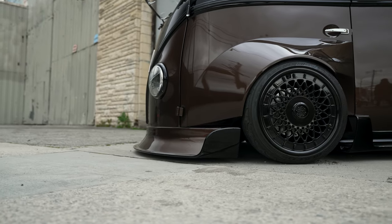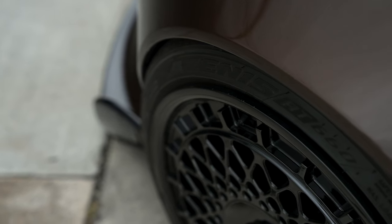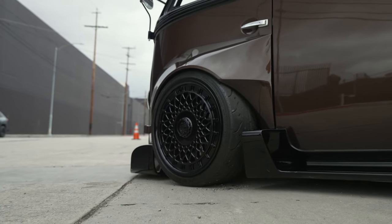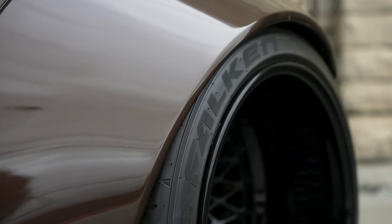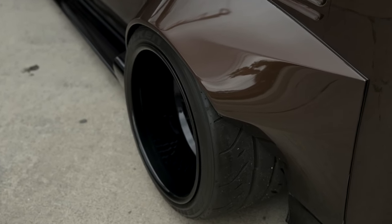The wheel — we went for this mesh look strictly because on the CGI videos it was the same mesh-ish look rim, so we wanted to stick with that to pay homage to that old school BBS style type of rim. And Falcon tire because to us that was the only option, just the way the tire looked and fit — the tread pattern, all that good stuff.